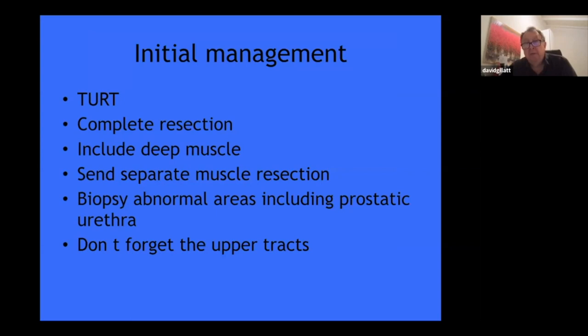What we normally do is do a cystoscopy — put a telescope in the bladder, do a resection, a TUR bladder tumor. You resect the bladder tumor, hopefully completely, and get some deep muscle to sample it to see if there's evidence of cancer in the deeper muscle. Nowadays that will probably be preceded by a specialist MRI scan, as a way of getting better staging. You may also biopsy other abnormal areas, including in the prostate, to see if there's any evidence of multifocal cancers. Multiple cancers are more of a risk of aggression than a single cancer. The upper tracts — the lining of the kidneys and the ureters — should also have some form of investigation such as a scan.